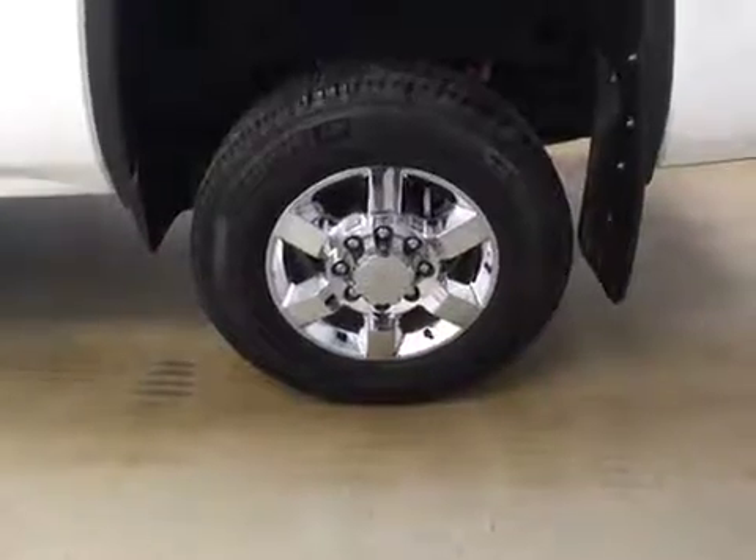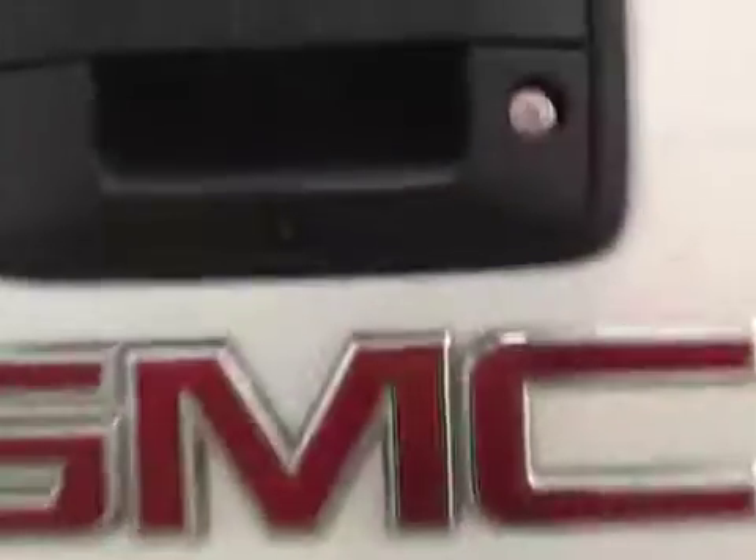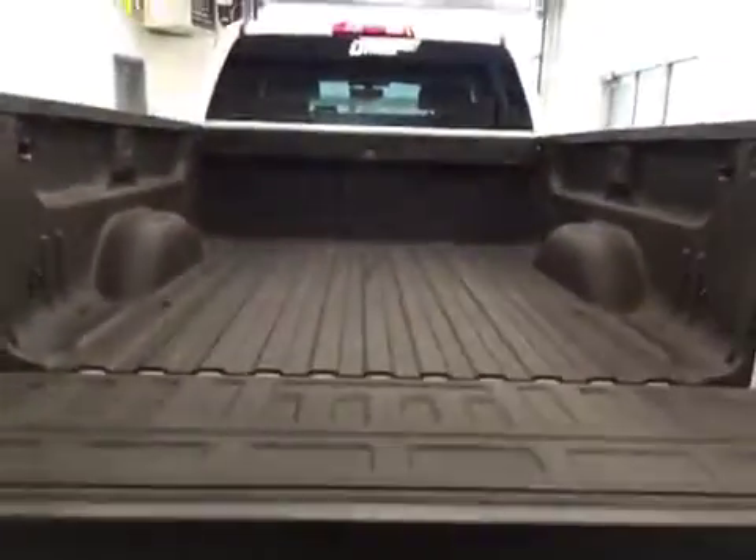This vehicle comes equipped with 18-inch tires with a chrome alloy rim, factory running boards, trailer tow package, backup camera, and spray-in box liner.